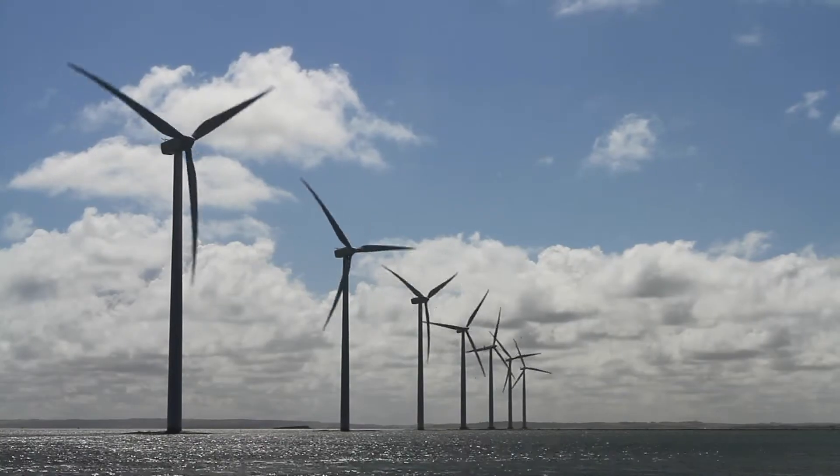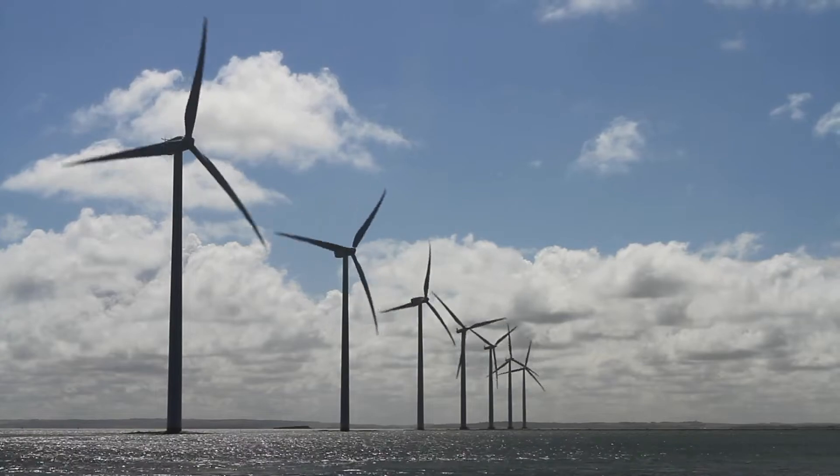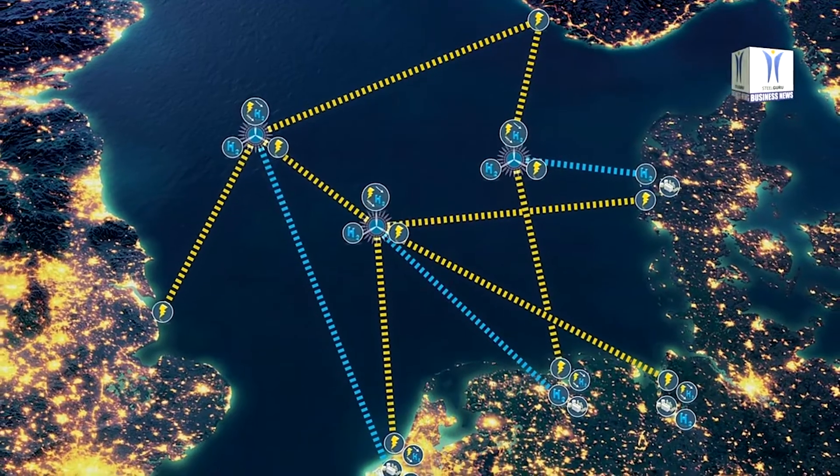It's a huge increase in installed capacity, with offshore wind parks actually being profitable without subsidies. That was with the Dutch wind farm Hollandse Kust a few years ago, and that was really a breakthrough for the industry and for the market.